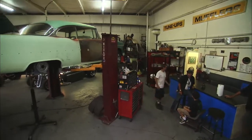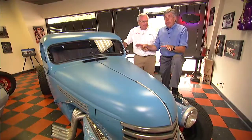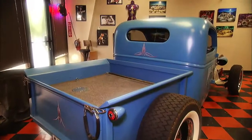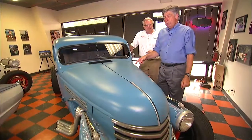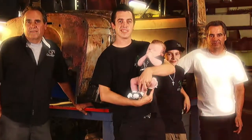And now for something completely different: a Reno-Sparks area institution, Miller's Chop Shop. It all started right here with this pickup found in a field for $100. They put their own beautiful personal touch on it, and when they were done, this $100 pickup sold for $18,000 — and a great business was born.